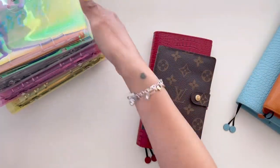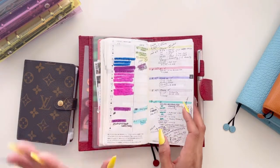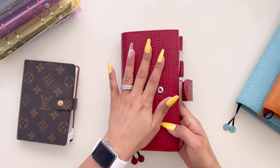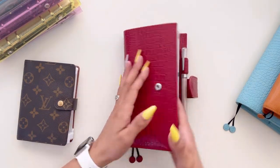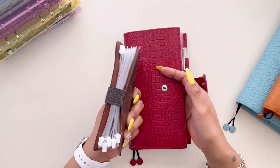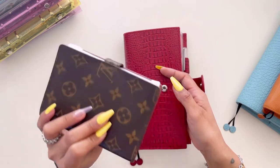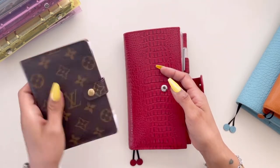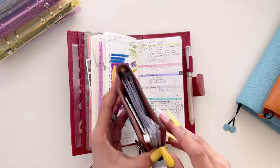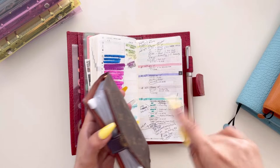Now let's go into my budgeting Hobonichi Weeks. As you guys know, I've shown this in the last video and many before — it's always going to be in this wallet or Jilio planner cover. I use this as my wallet right now. I just went back to cash recently because I was starting to spend more than I should on certain categories, so I wanted to check myself. The easiest way is to go back to cash spending — whatever money is in here is what I'm going to use for two weeks until the next paycheck.